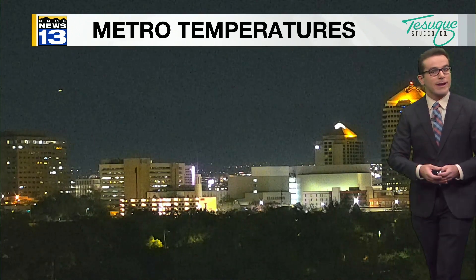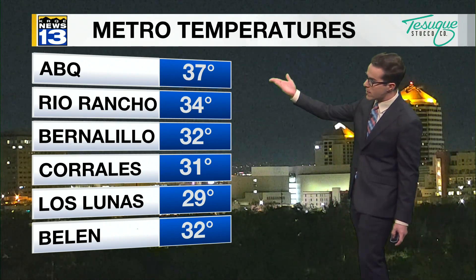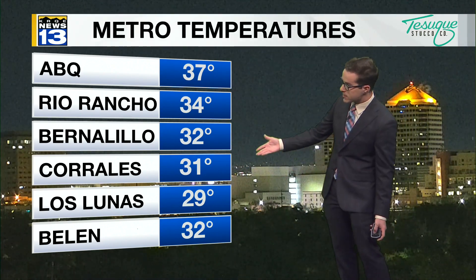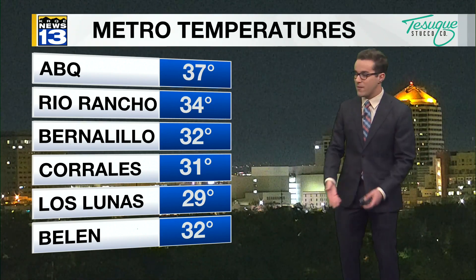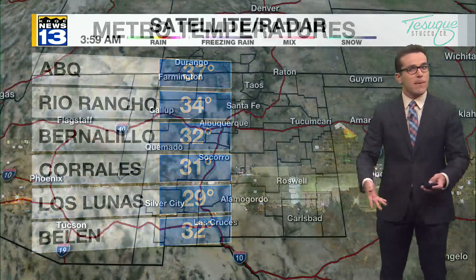Clear skies here in the metro right now. And because of the clear skies, the light winds, and the dry air on the backside of the storm system that moved through about a day and a half ago, we are dealing with a little bit of a colder start out there. 37 at the Sunport, 29 in Los Lunas. Temperatures generally for the most part above freezing, but places like Corrales, Los Lunas, Bernalillo, and Belen at or below freezing. So you're going to want to bundle up this morning.